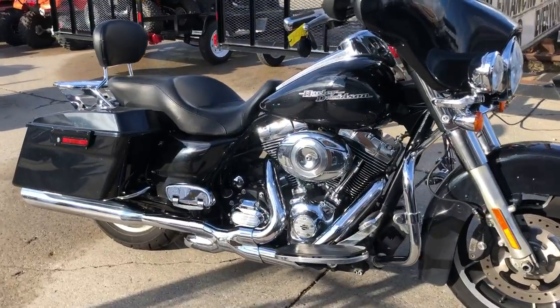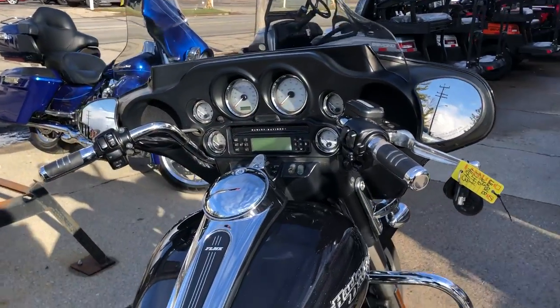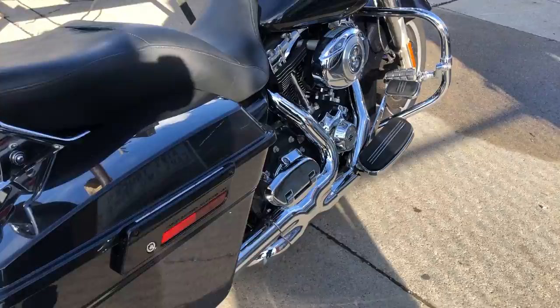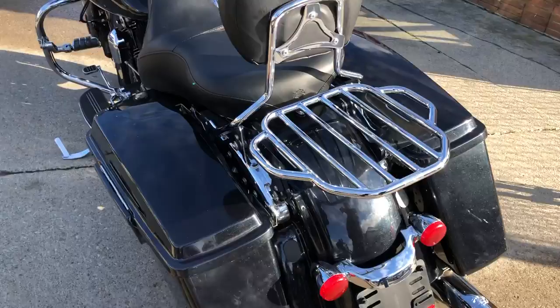Hey everybody, thanks for checking out Approval Power Sports, our YouTube station, as well as our website. What we have here is a nice new street glide for sale. It's got over $2,000 in extras. This one's clean with high gloss vivid black paint and tons of chrome.